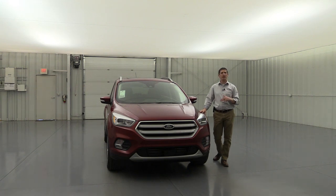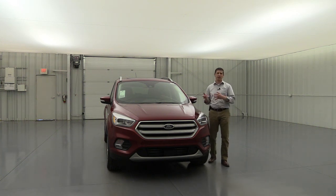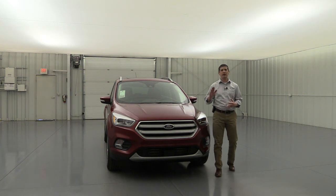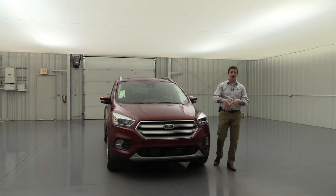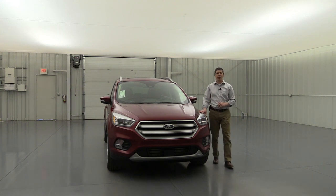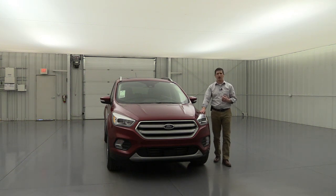The active grille shutters work like window shutters — opening in town to allow airflow for engine cooling, then closing on the highway to reduce drag and improve fuel economy. Fuel economy for the front-wheel-drive model is approximately 22 MPG city and 29 MPG highway; the all-wheel-drive version is about 21 MPG city and 27 MPG highway, according to fueleconomy.gov.